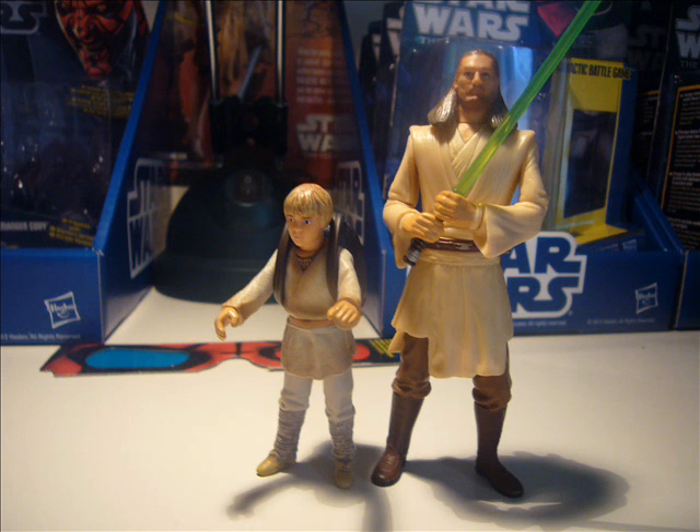I believe the ARF Trooper Commander is being released as well, so if you've never got him — like I never got him — you can get him now.